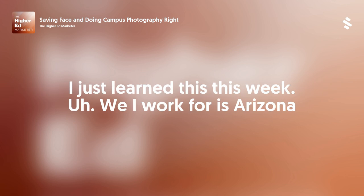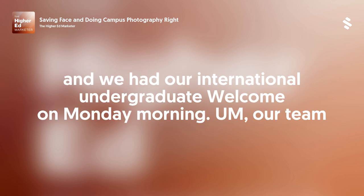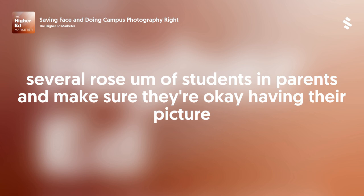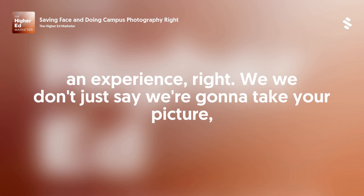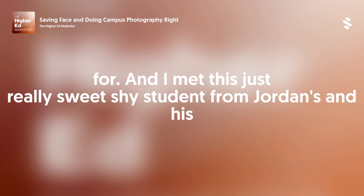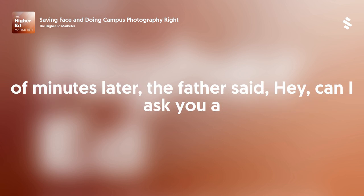It's interesting that you ask that because I just learned this this week. I work for Arizona State University. We welcomed several thousand new international students to campus this week. We had our international undergraduate welcome on Monday morning. Our team goes in before the event starts and we basically model release the first several rows of students and parents, making sure they're okay having their picture taken. We make it an experience — we don't just say we're going to take your picture. We explain who we are and what we're going to use it for. I met this really sweet, shy student from Jordan, and his father was sitting next to him, and they signed the releases.